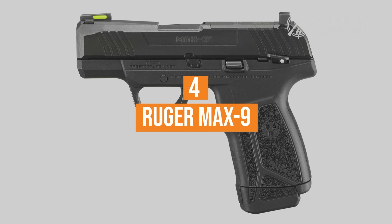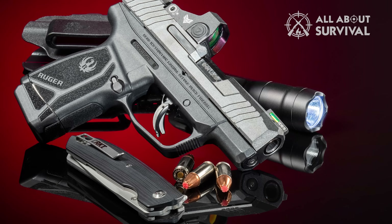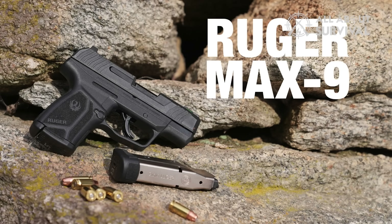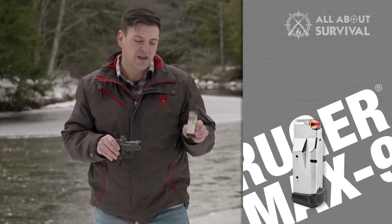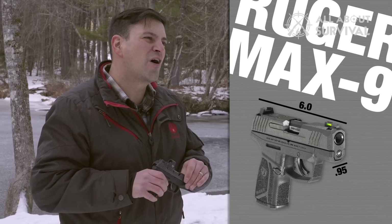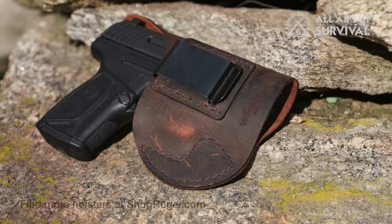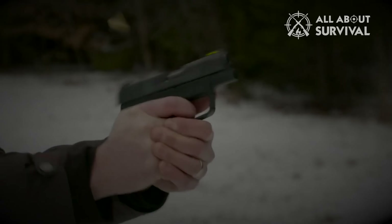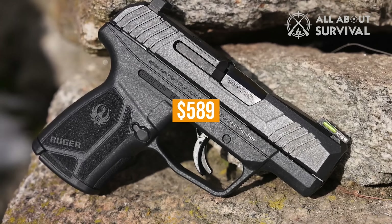Number 4: Ruger Max 9. Ruger joins the Micro 9mm category with a pint-sized pistol that has the stuff to contend. The striker-fired Max 9 offers excellent capacity in a small package, feeding from 12-round extended and 10-round flush-fit magazines. The 3.2-inch barreled gun is excellently executed, with aggressive texturing on all grip faces and ample cocking serrations on the slide. It also boasts a slide cut compatible with a wide selection of red-dot optics — plenty for a price tag of $589.